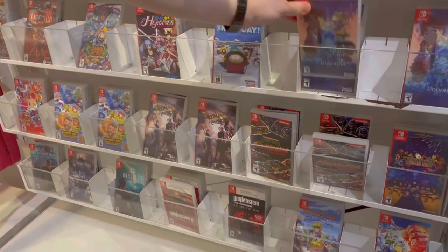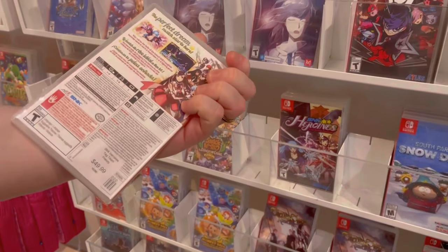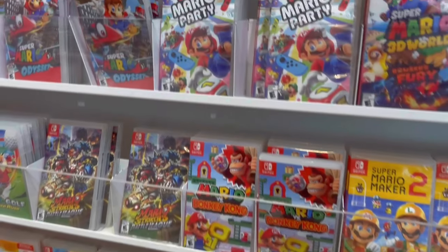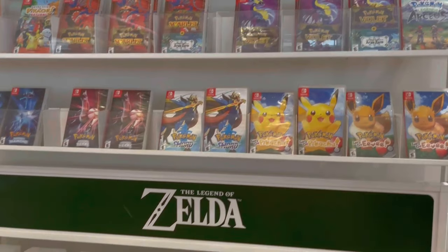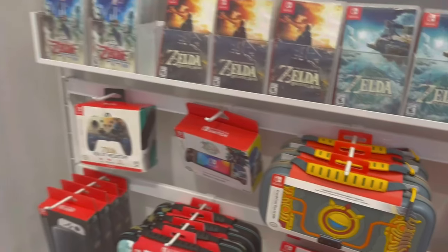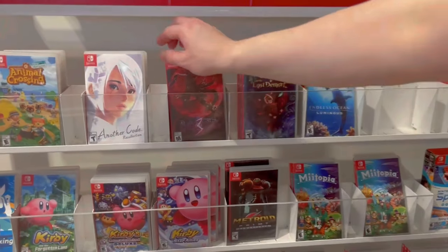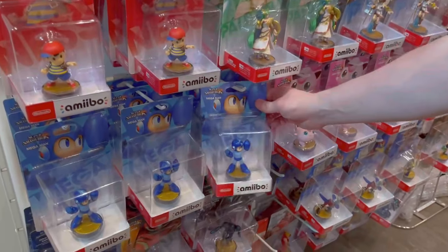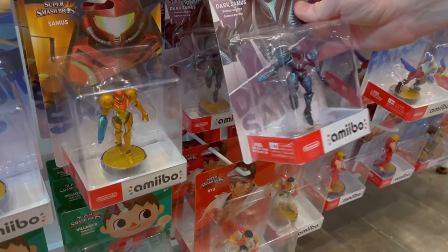They had a lot more games on display than I expected — it almost looked like a used game store. Last time we were here they only had actual Nintendo-published titles, but this time there were a lot of new games and even some older ones mixed in. You could just pick them up and look at them. Lots of great accessories too that you don't normally see in stores. And so many amiibos — I haven't seen Mega Man or any of these amiibos in stores in so long.